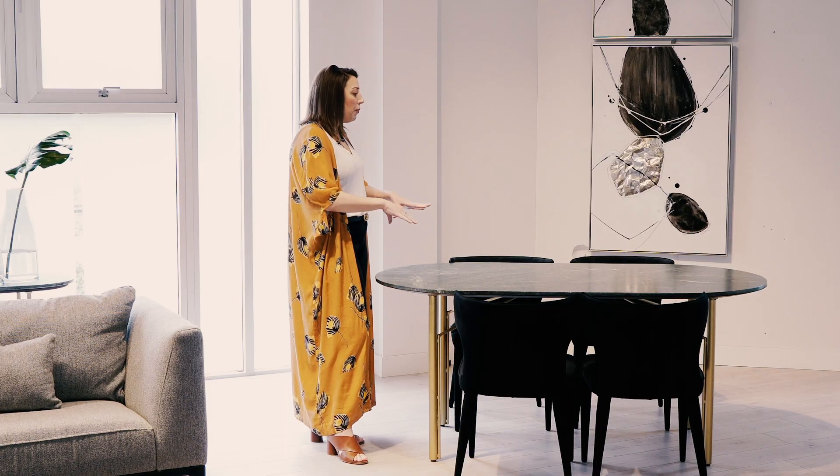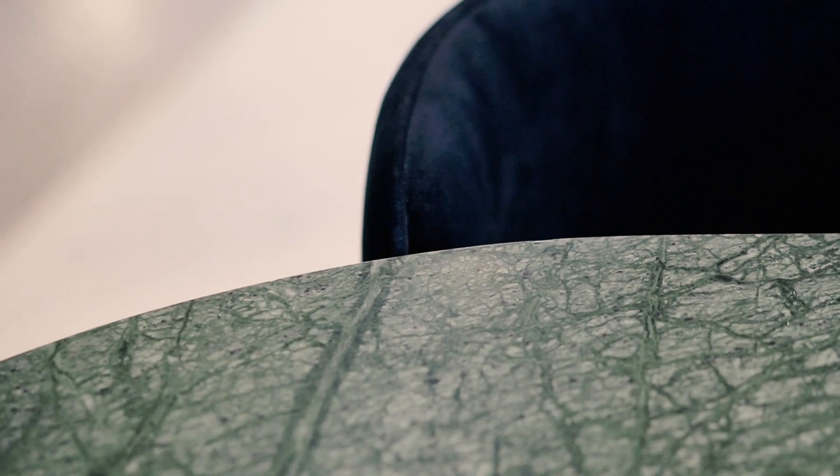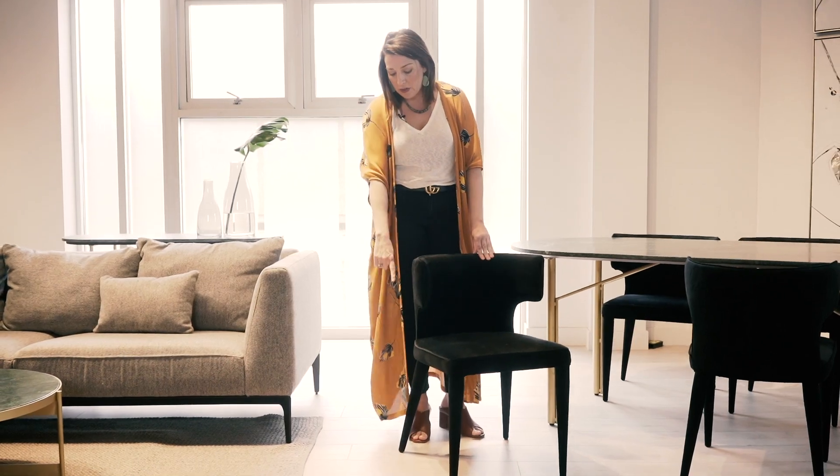We've pulled out the lovely black matrix in the marble by pairing it with the Genia dining chair in black velvet. This is also available in a lovely teal velvet. The velvet goes all the way down to the floor.